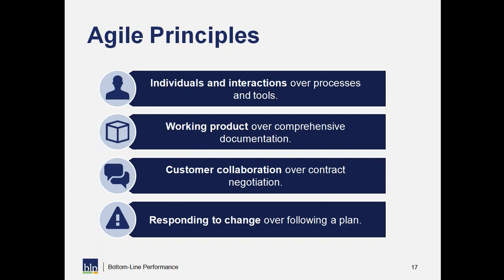The second principle is working product over comprehensive documentation. Products could be software, an app, a game, an e-learning course, or a facilitator guide. What that's saying is: let's spend less time documenting our ideas and writing words that describe what it's going to be, and instead show people what it's going to be. Let them react to it — that's so much more valuable than having everything documented to the nth degree.